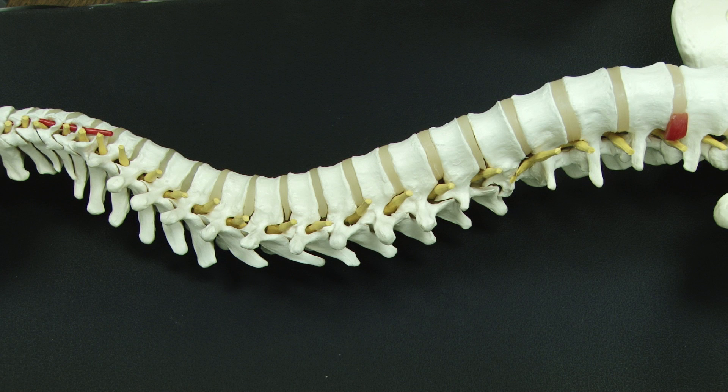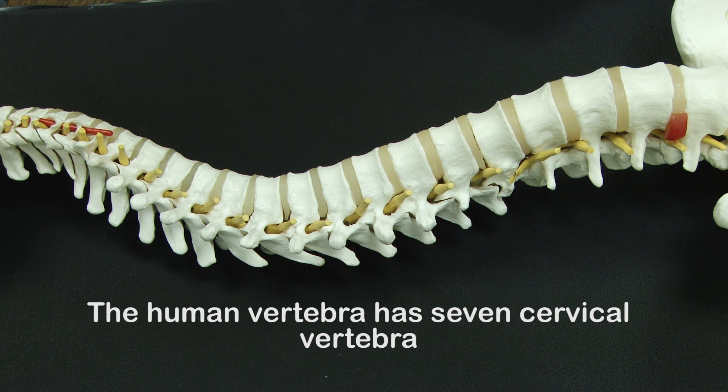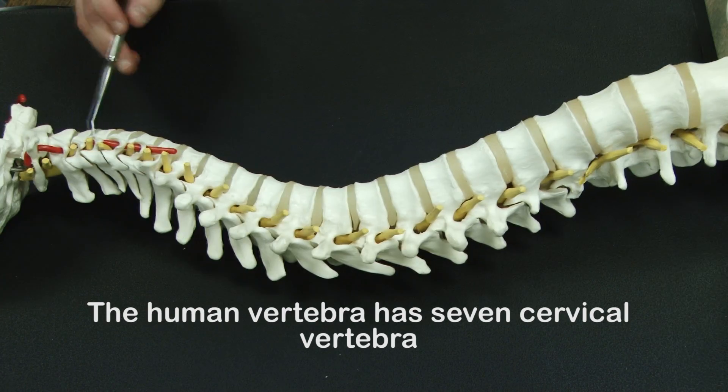Today we're going to be talking about comparative anatomy of different tetrapods. We're going to start with the human vertebra. With the human vertebra, we have seven cervical vertebra.